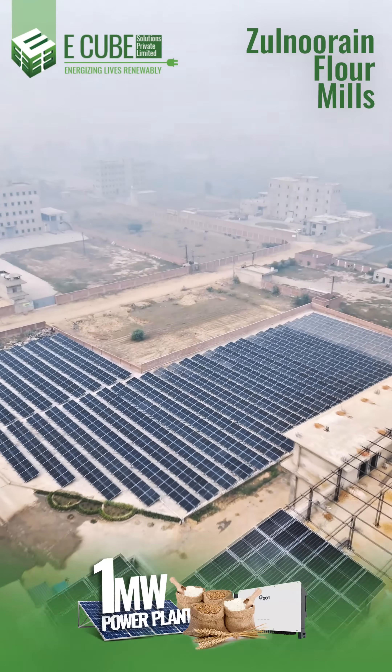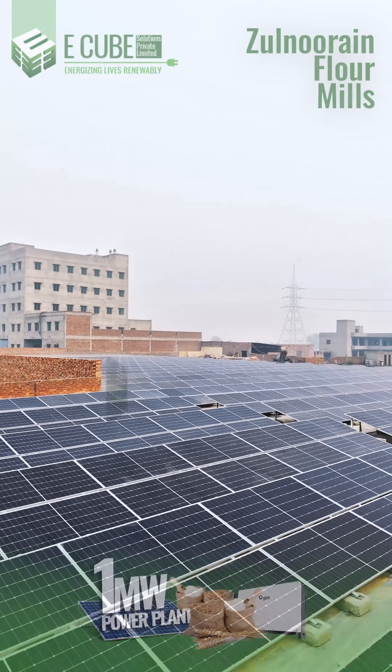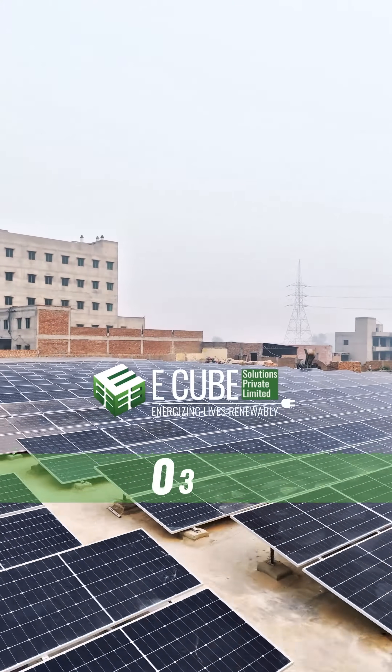Ready to make the switch to solar? Join the revolution with E-Cube Solutions. Energy for today, sustainability for generations. Call us now to start your solar journey.